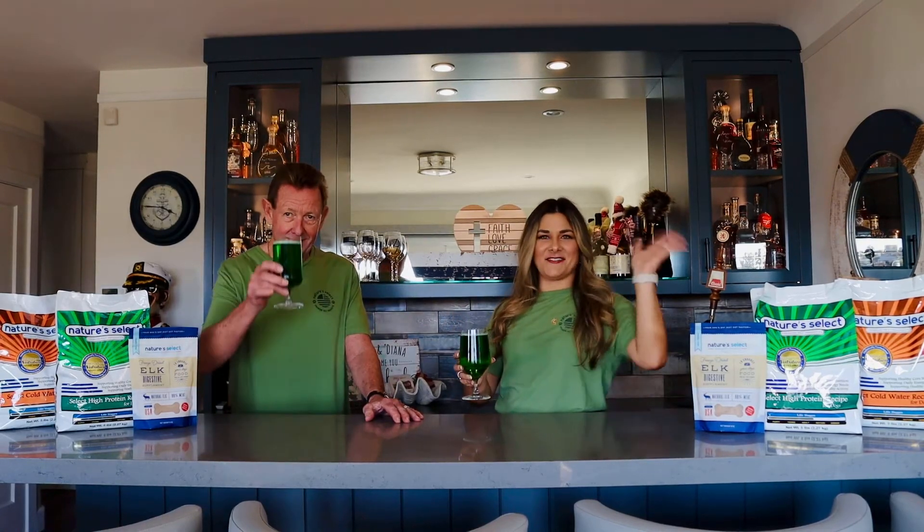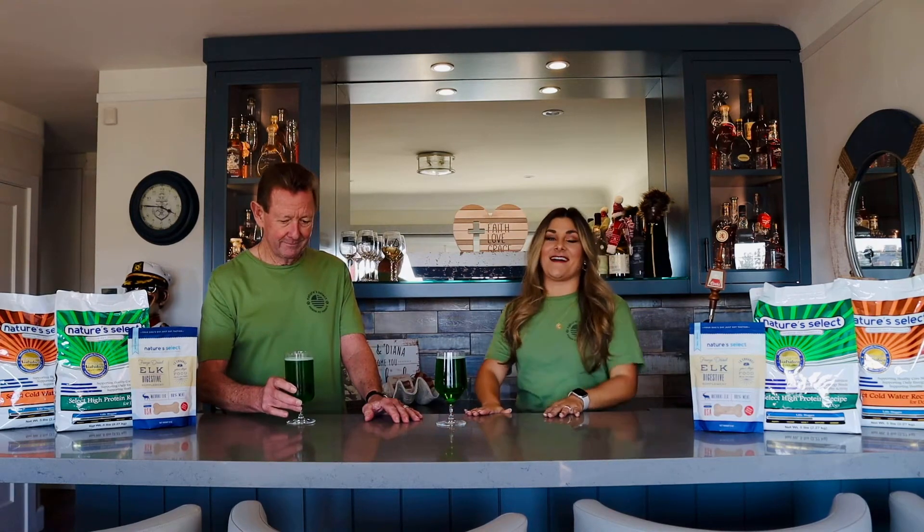Cheers! Happy St. Patrick's Day! This is episode six of Canines and Cocktails. Welcome back.